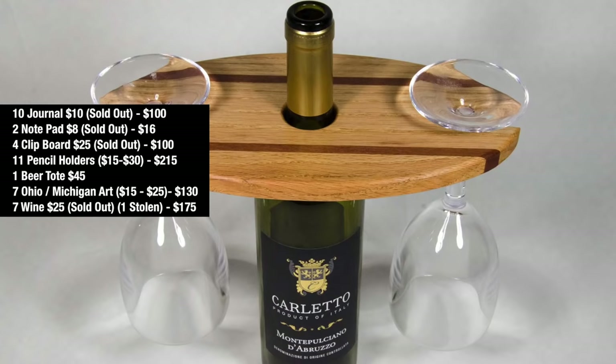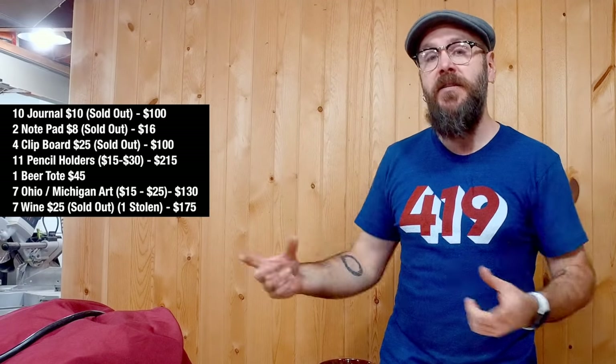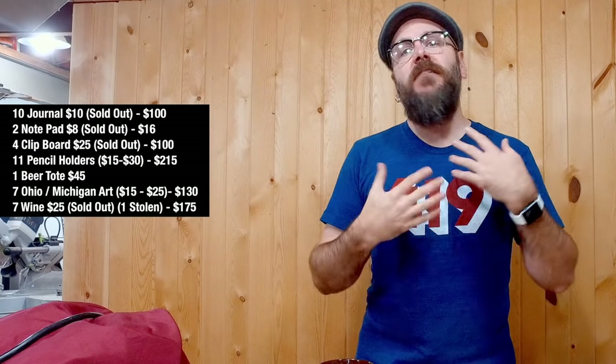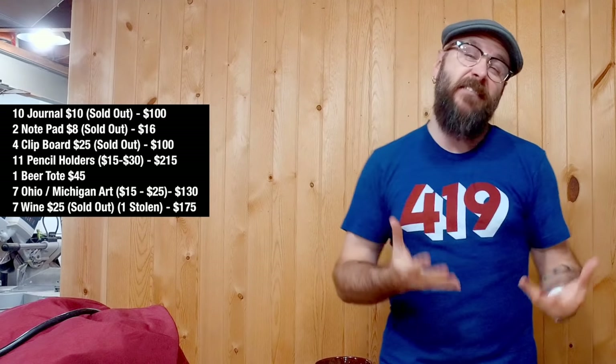Wine displays — this has consistently been my biggest seller at all my past craft shows. I have a video on making these wine displays and I also sell the patterns and templates you need to make your own — links will be down below. I took eight with me. I sold seven and one of them was accidentally taken. I've never had anything stolen before and I could not believe it, but I'm going to assume it was an accident and take a positive attitude. So I sold out of the wine displays, and I always do — they're really easy to make and they sell quick.